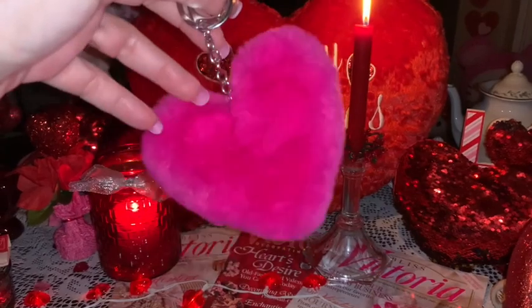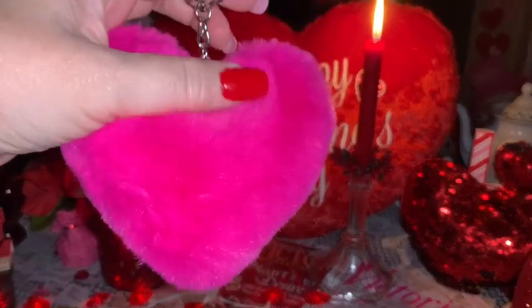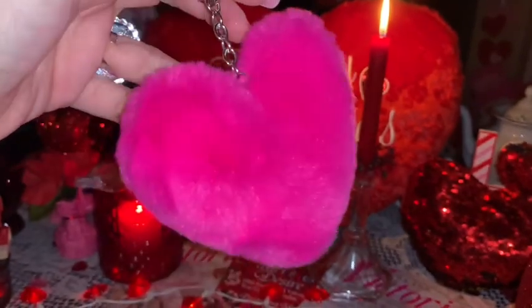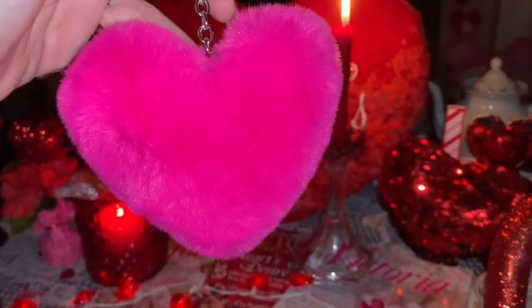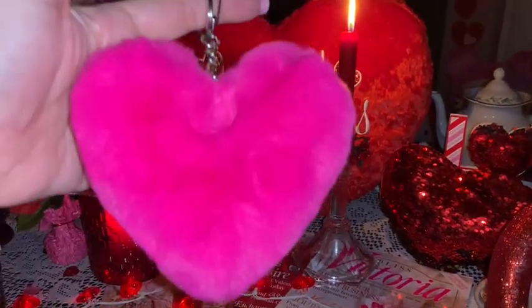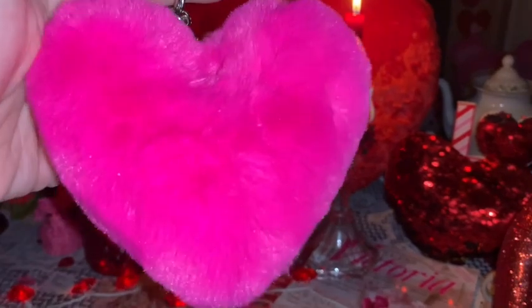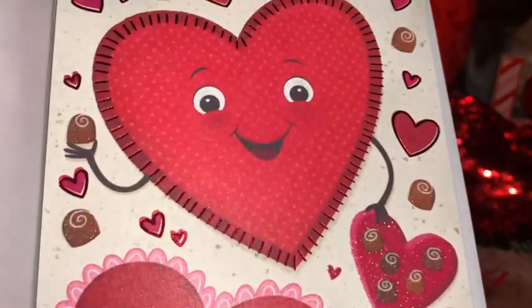I picked up yet another one of the hot pink heart-shaped pom-poms at Dollar General. Like I mentioned, I think I've hauled these in my last two videos as well. They usually only come out with these during Valentine's and they usually only have one or two at each store, so I've just been picking them up every single time I see them.